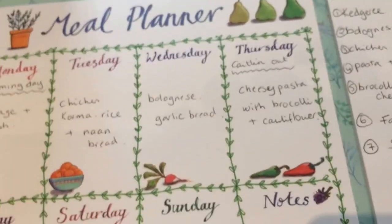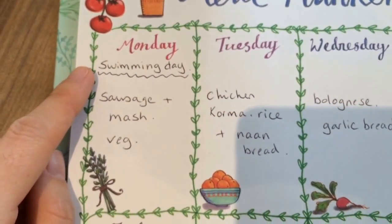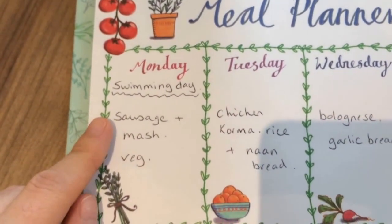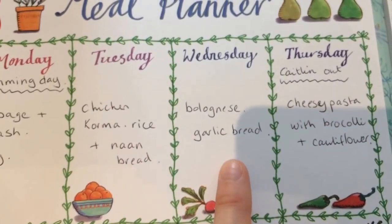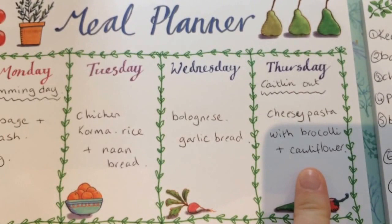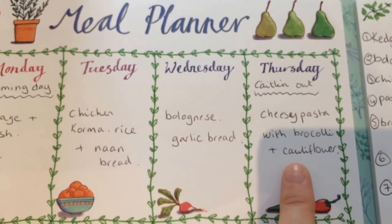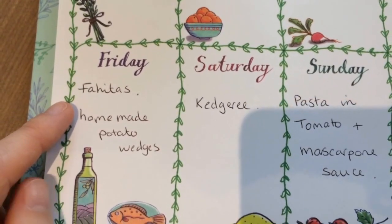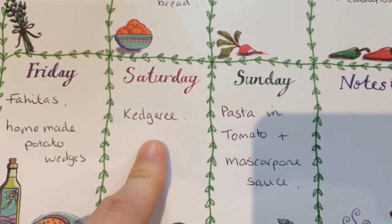I've sat down with my cup of tea and my meal planner and written down all the meals I can make this week. Monday is Caitlin's swimming day and we don't get home till about ten past five, so I've gone for sausage and mash with veg — really quick and easy. Tuesday we're having chicken korma with rice and naan bread. Wednesday bolognese — I have a garlic bread in the freezer to go with it. Thursday Caitlin's out with her dad so we'll have cheesy pasta with broccoli and cauliflower because Caitlin doesn't like cheese sauce. Friday we'll have fajitas with homemade potato wedges and chill out and watch some TV.